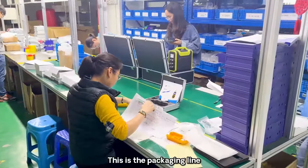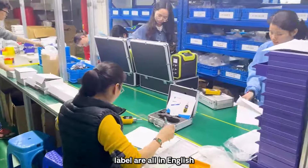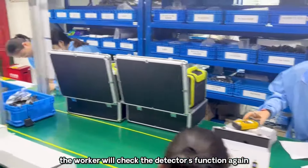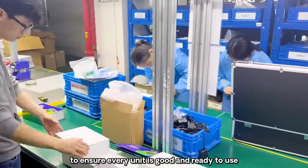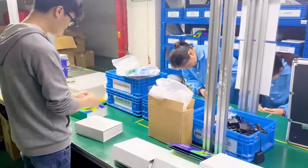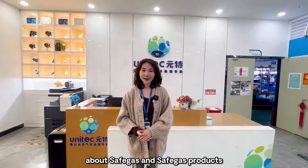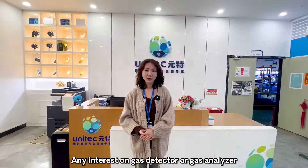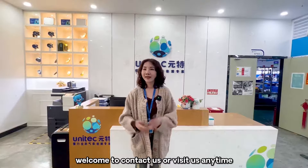This is the packaging line. The manual, box, warranty card and labels are all in English. Before packaging, the worker will check the detector's function again to ensure every unit is good and ready to use when the package arrives. Thanks for watching this video — that is all about Safe Gas and our products. For any interest in gas detectors or gas analyzers, welcome to contact us or visit us anytime.